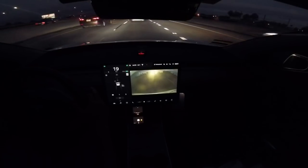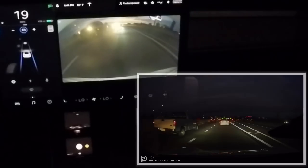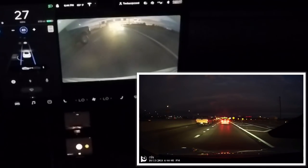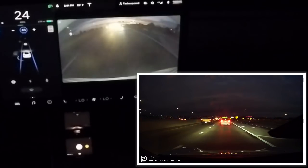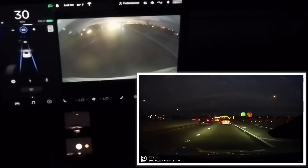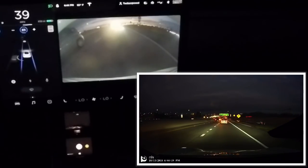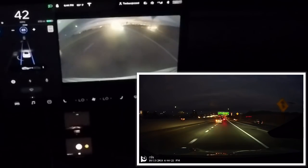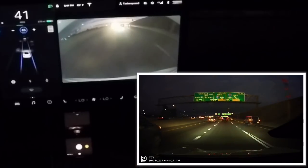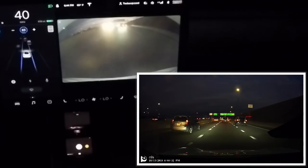We'll continue using autopilot and see how it reacts on the interchange, cruising with some traffic to give a better perspective on how it looks on the display versus what we see on the dash cam. The vehicle rendering is really good now — it can detect SUV, sedan, motorcycle, pedestrian, and big rigs very well.